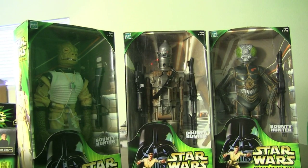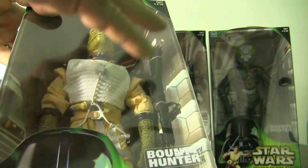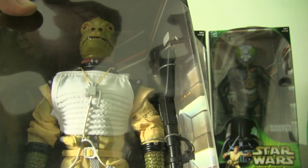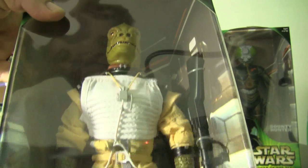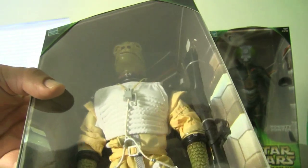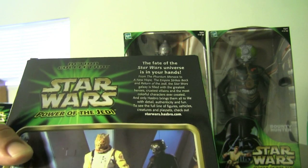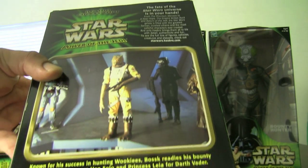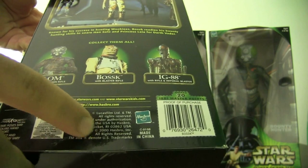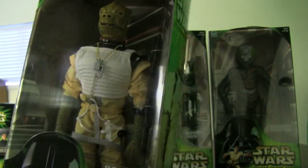These three figures are part of the Bounty Hunter set. You have Bossk here on the left. You can see the details — they did a really great job designing these. The Power of the Jedi line really started kicking off the 12-inch figures for me. The attention to detail is amazing. This is the first time Bossk was issued in 12-inch figure form. He comes with a rifle. On the back you can see a picture of Bossk, information about the Star Wars universe, and the other figures in the wave. Copyright 2000.